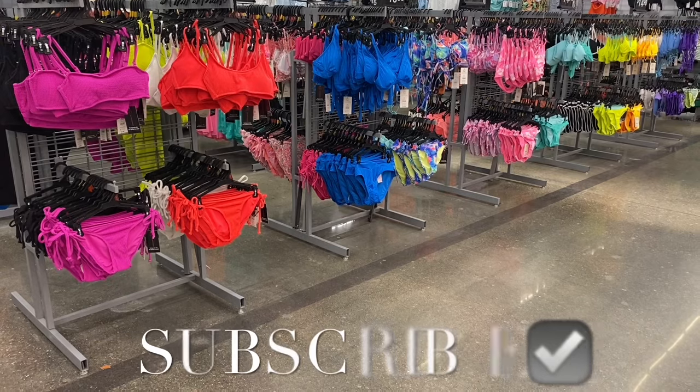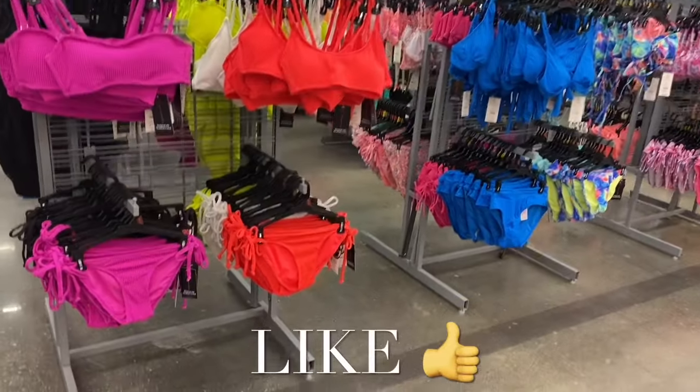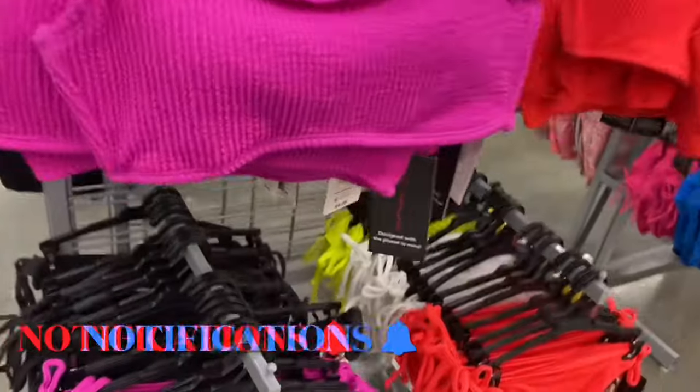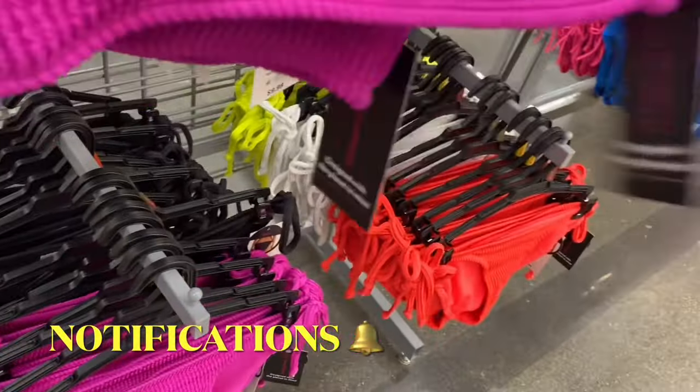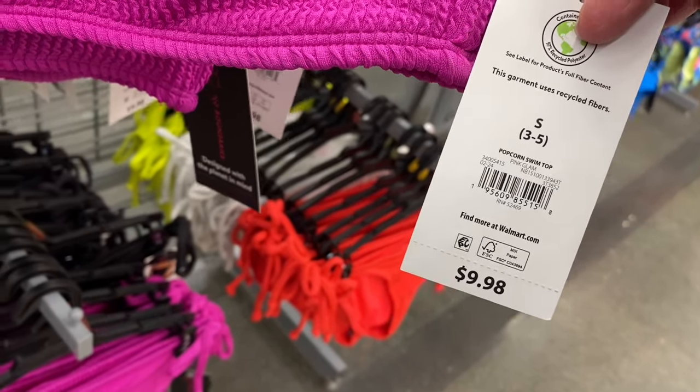Hey, welcome back to my channel! I'm at Walmart and I feel like I'm seeing things — am I really seeing swimsuits? I did look at my last video to see when they came out; I think last year I did it in February also, so I guess it makes sense. This is a popcorn swim top.